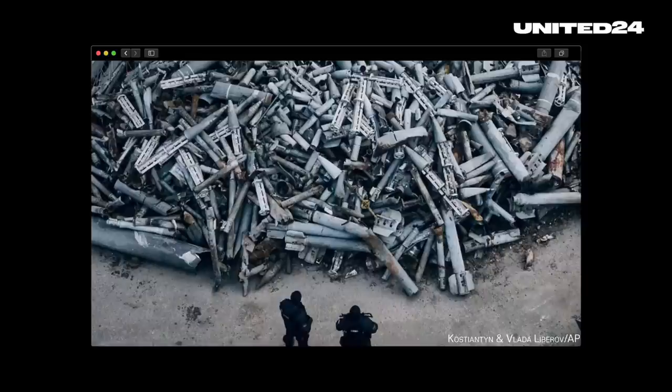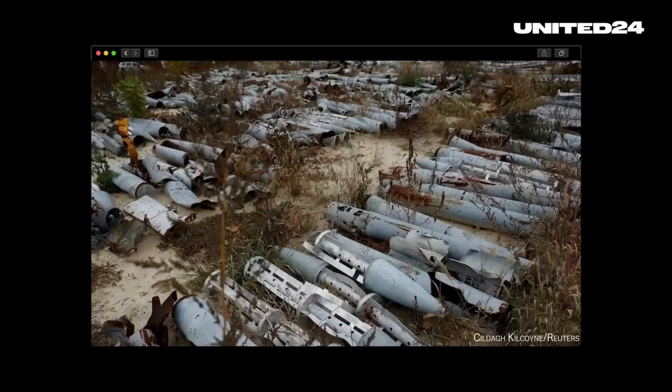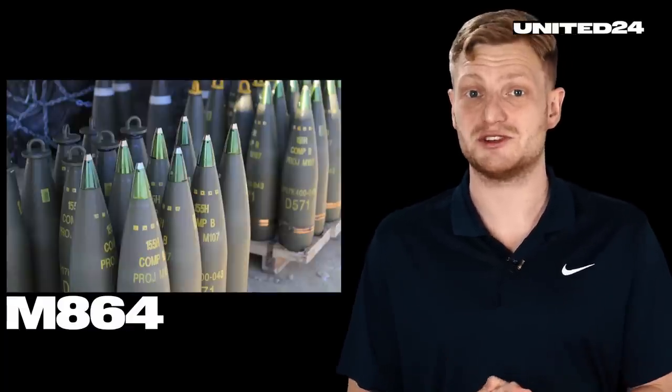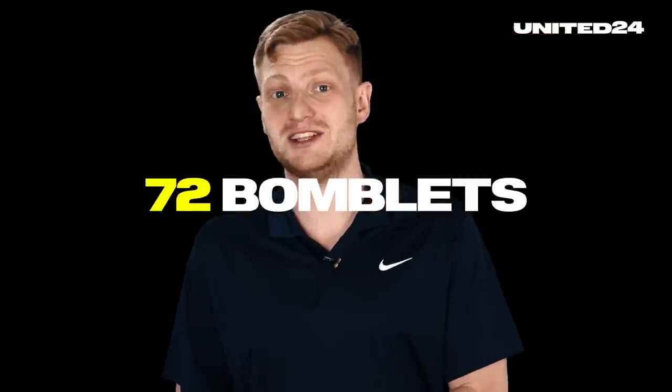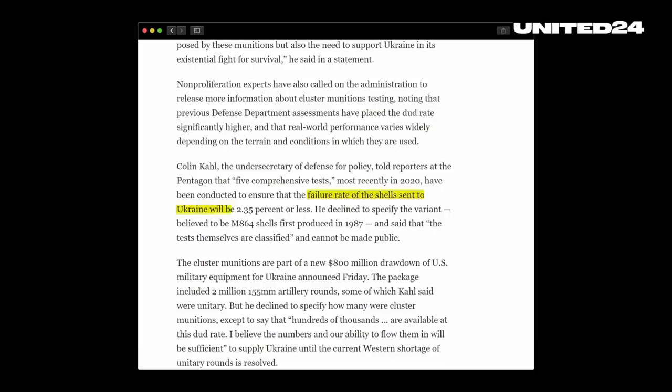As a result, large areas of land become a potential minefield, posing a threat for years even after the end of whatever armed conflict. This so-called dud rate is especially high among Russian cluster munitions — according to some sources, even up to 40%. In past conflicts, US-fired cluster munitions have also shown dud rates of over 20%. However, more modern DPICM, like the M864 artillery shells for 155 mm howitzers, which contain 72 bomblets each and are reportedly heading to Ukraine, have been attested at a dud rate of around 2.35% according to the US Department of Defense.